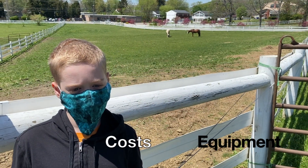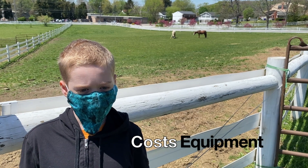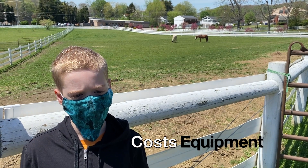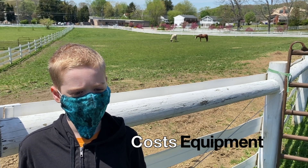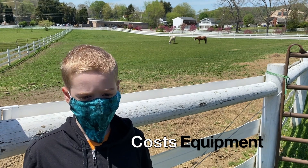The average cost for halters is around $20, but it can get more expensive for high-end ones. A blanket will cost around $100 for simple blankets and up to $500 or even thousands for more high-end ones. Lead ropes are the cheapest, costing $5 or $10, and fly masks — like the black one on this white horse — will cost around $20 to $30.